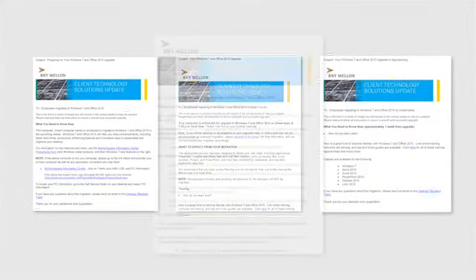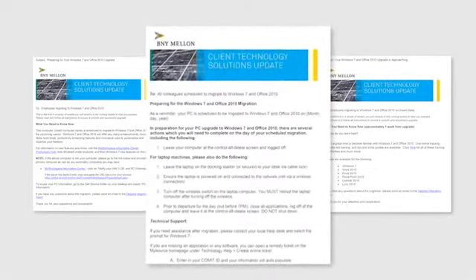The most important thing users can do to prepare for their migration is to read the emails that are sent from the project team. These emails will begin approximately three weeks before their scheduled migration date, and they will outline the step-by-step process the users will need to follow to successfully migrate to Windows 7.